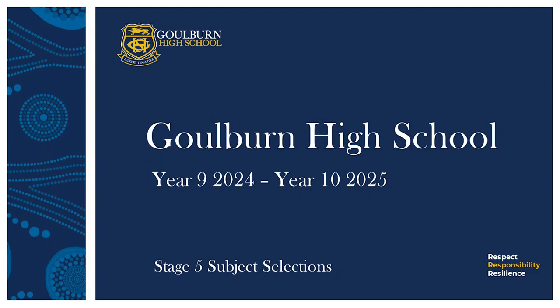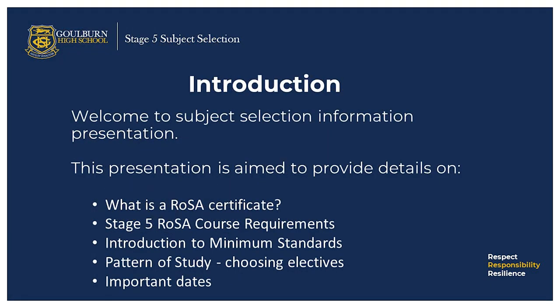Dear parents, carers and students, my name is Yogesh Mani. I'm the principal of Goulburn High School. In this presentation, I will take you through information about stage five course requirements, record of school achievement, minimum standards tests, stage five pattern of study, electives offered at Goulburn High School, tips on how to choose electives, and an overview on how to submit electives.